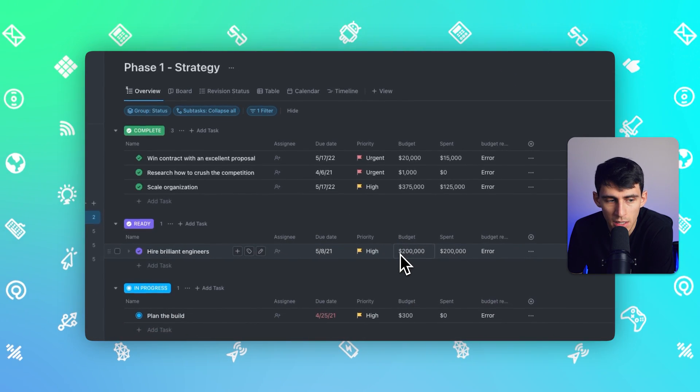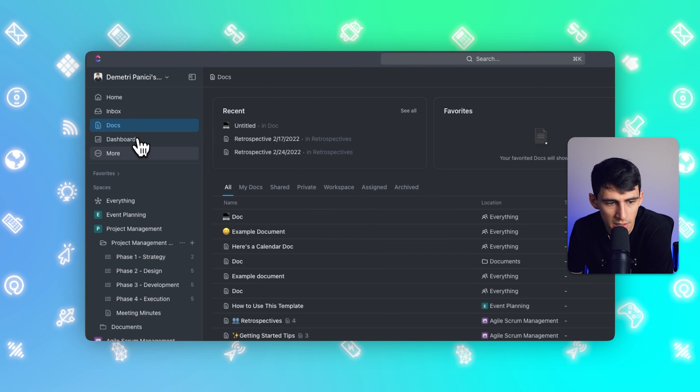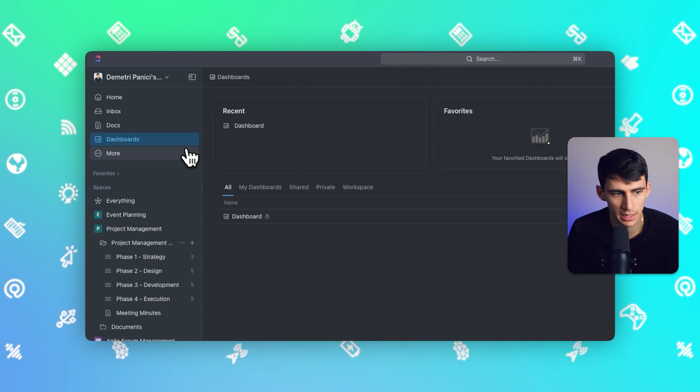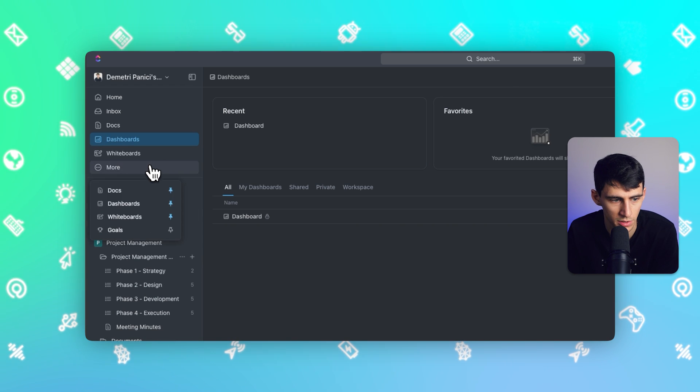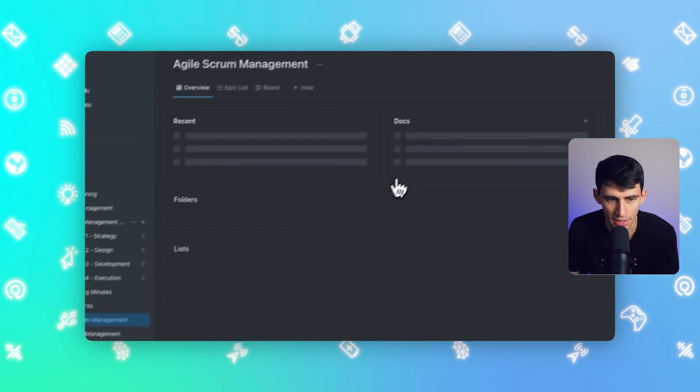ClickUp is a lot less clunky than it used to be. The layout sucked for a while because they did so many different updates that it got ridiculous to look at. Now we have a great sidebar with things like inbox, home, docs, and dashboards, separated into a much better version. You can also add things like whiteboards and goals, and the ability to navigate through spaces is now a lot easier to handle.